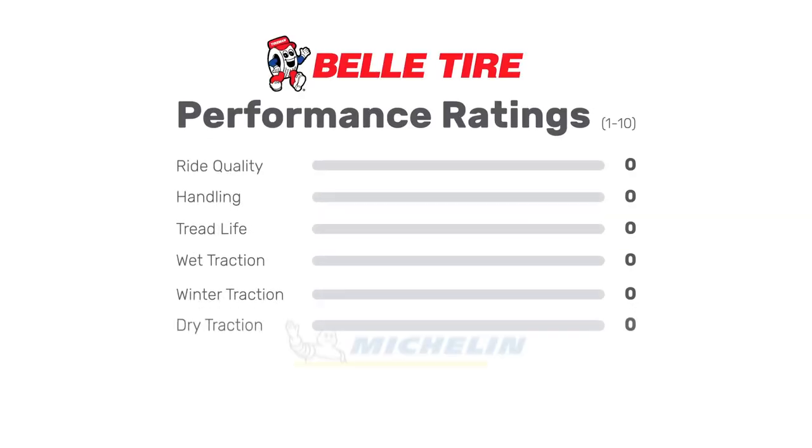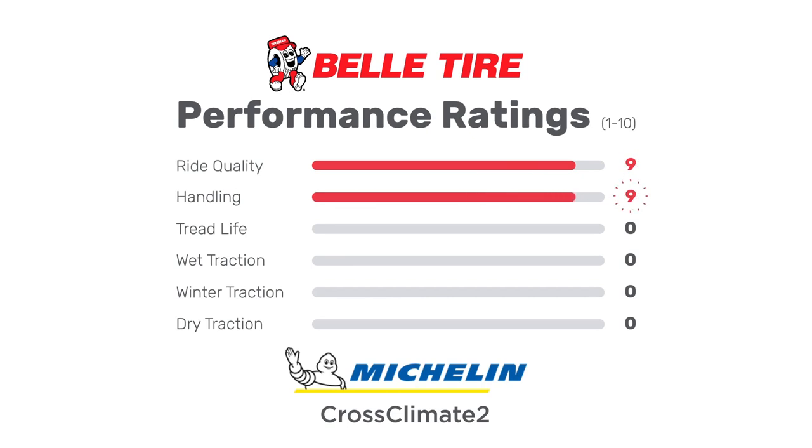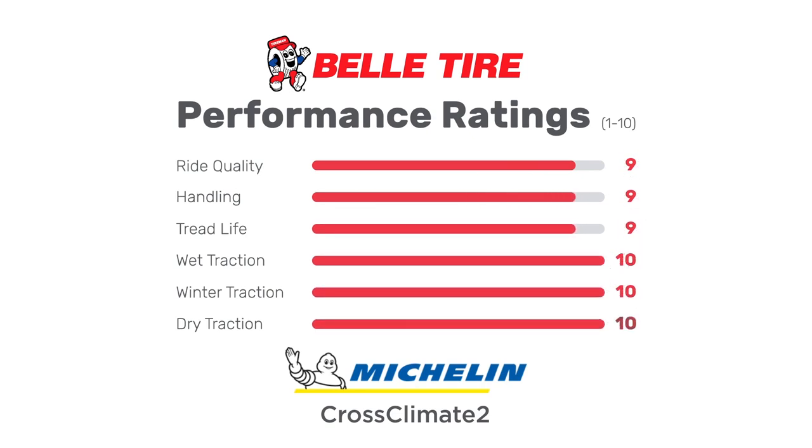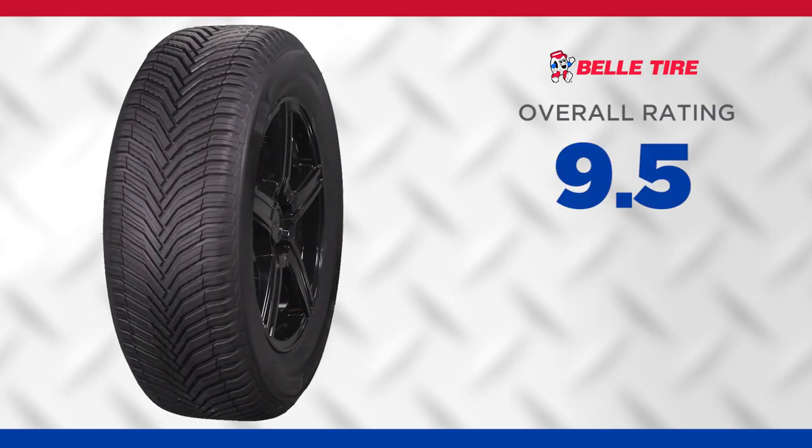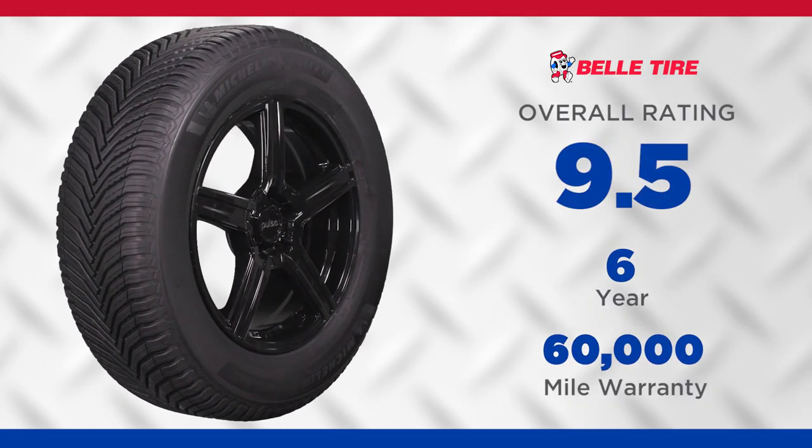The Michelin Cross Climate 2 scores extremely well in performance categories, getting perfect ratings for dry, wet, and winter traction. This tire has an overall rating of 9.5 out of 10 and comes with a 6-year, 60,000-mile warranty.